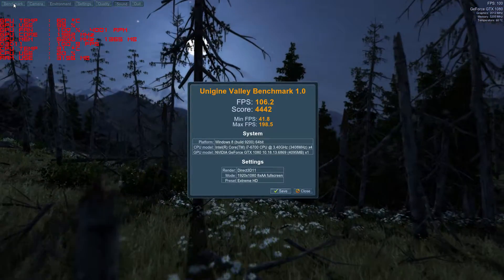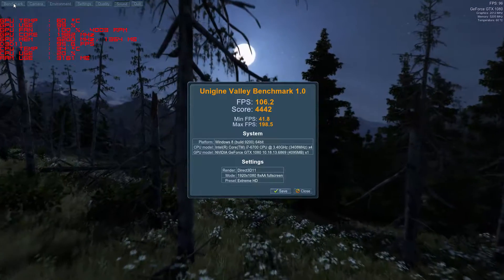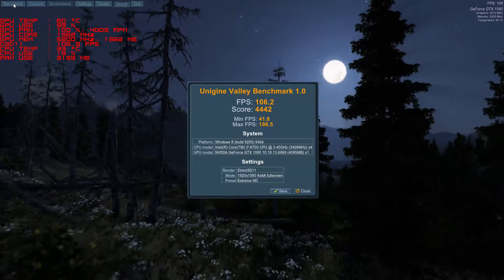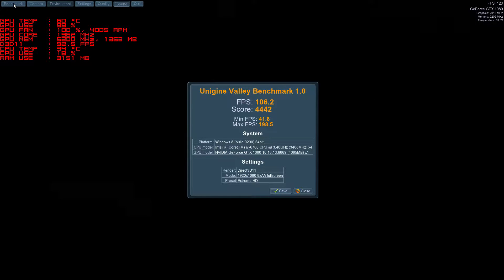Now that's finished, you can see the score of 4,442, which is about a 200 point increase over the last run, and the average frame rate of 106 frames per second is about a 4% increase over stock settings.